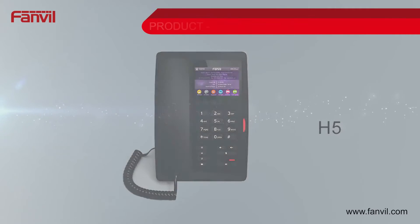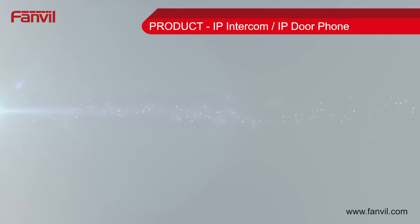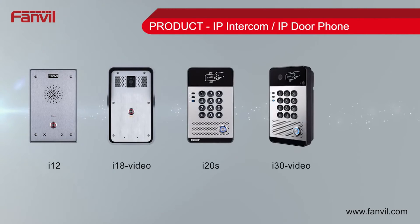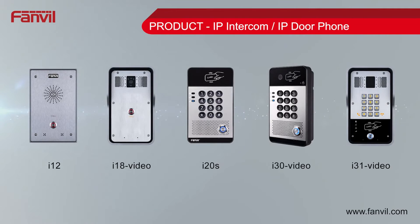Using their experience developing SIP phones, the i12, i18, i20s, i30 and i31 IP intercoms are weather resistant, support PoE and are compatible with standard SIP protocols.